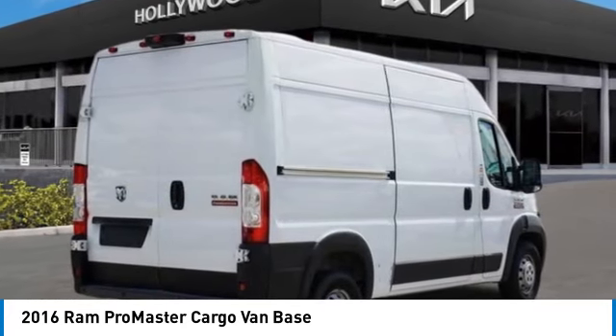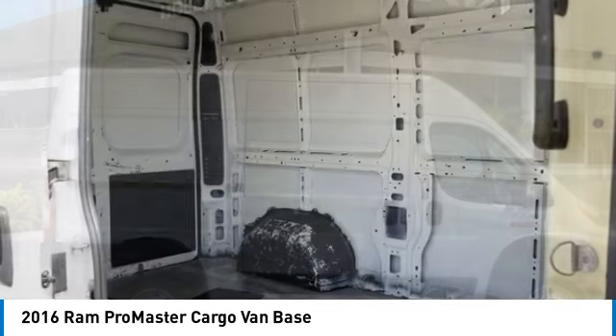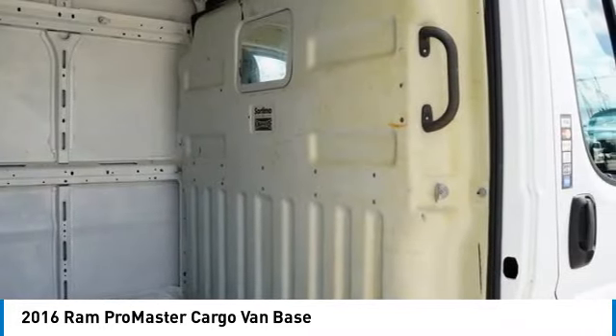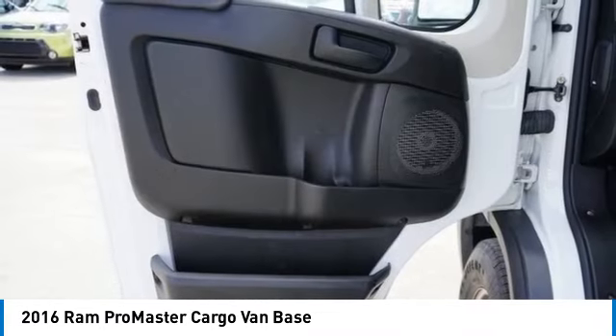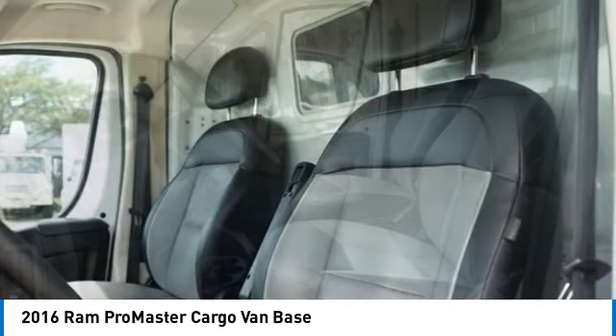Electronic stability control. Brake assist. Traction control. Remote keyless entry. Front wheel independent suspension. Four wheel disc brakes. Speed control. Low tire pressure warning. Power windows. This beauty will make even your house keys jealous. Drive it today.